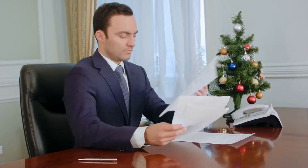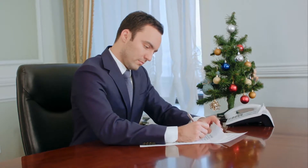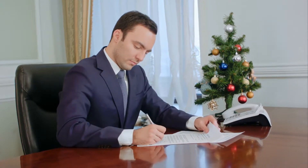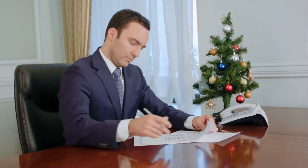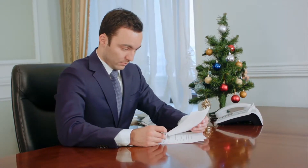Written evidence of asset ownership can take a number of forms. It is advisable to keep all records which pertain to an asset, in the event of a dispute or transfer in the future. Even if people think that such an event is unlikely, having the proper documentation in order will help the process go smoothly and quickly.